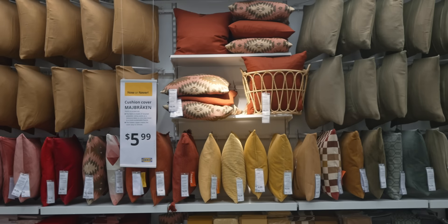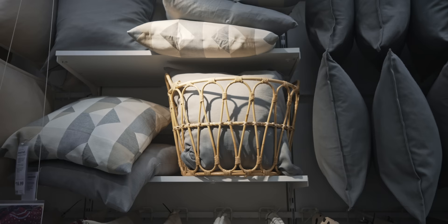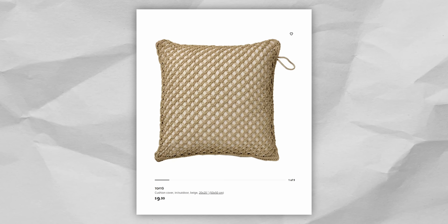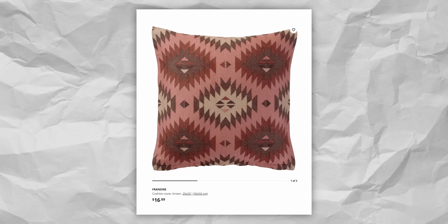If your home looks a little flat and you want to up the texture, you can pair your sofas with the slightly more expensive Kusterfly and Tofto covers which add a ton of depth, or add patterned covers like the Svarthö or Fransine for even more interest.